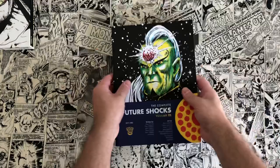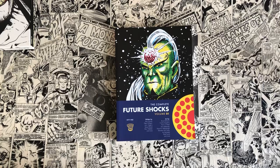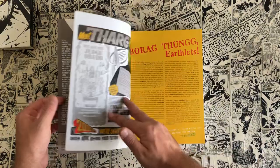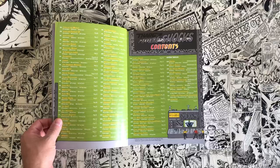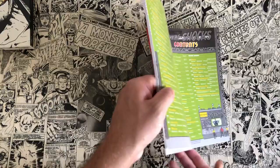The creators for 2000 AD interested me the most. I recently watched a documentary — I think it's called Future Shocks — currently airing on Amazon Prime. If you have a Prime subscription I highly recommend it. If you're not familiar with 2000 AD, it's truly where a lot of the main British talent came from; they got their feet wet in the comic book game through the 2000 AD book.